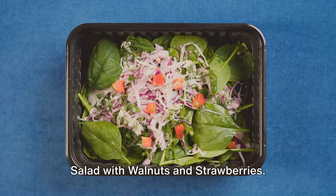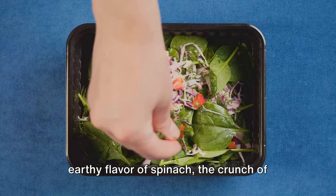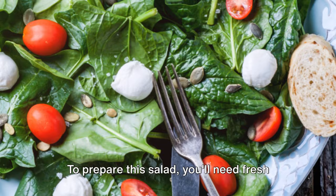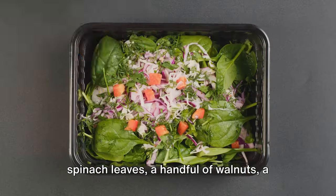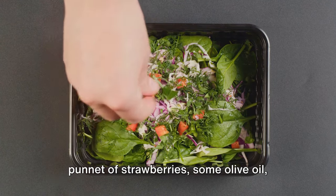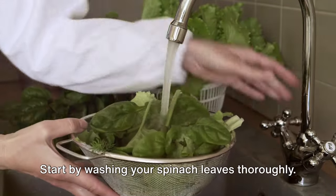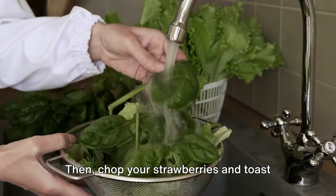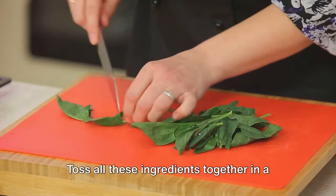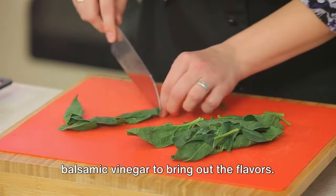Next up we have a refreshing spinach salad with walnuts and strawberries — this vibrant dish brings together the earthy flavor of spinach, the crunch of walnuts, and the sweet tang of strawberries. To prepare, you'll need fresh spinach leaves, a handful of walnuts, a punnet of strawberries, some olive oil, and a splash of balsamic vinegar. Start by washing your spinach leaves thoroughly, then chop your strawberries and toast your walnuts lightly for that extra crunch, and toss all these ingredients together in a large salad bowl with a drizzle of olive oil and balsamic vinegar.